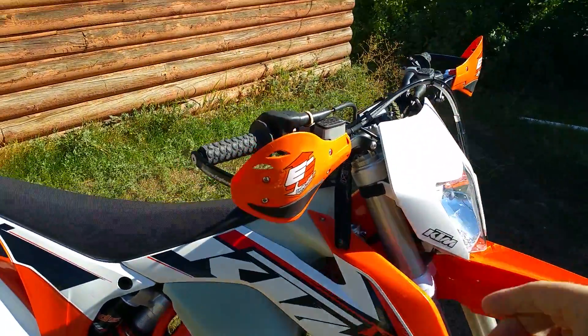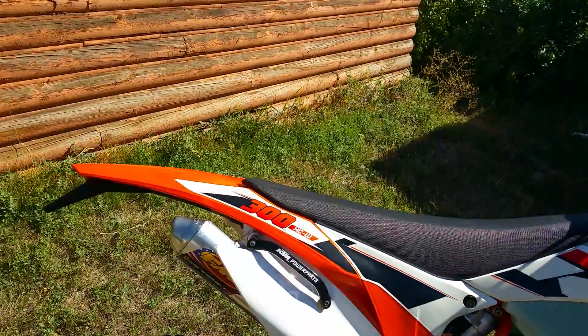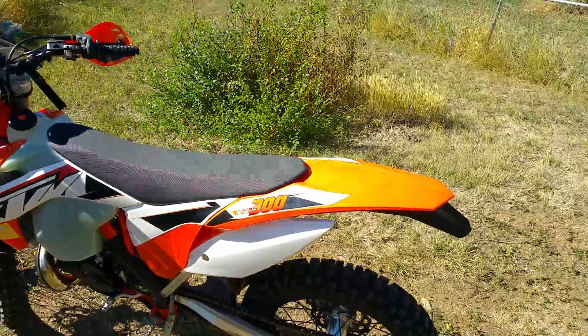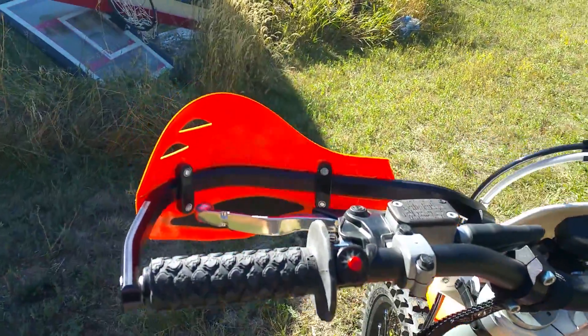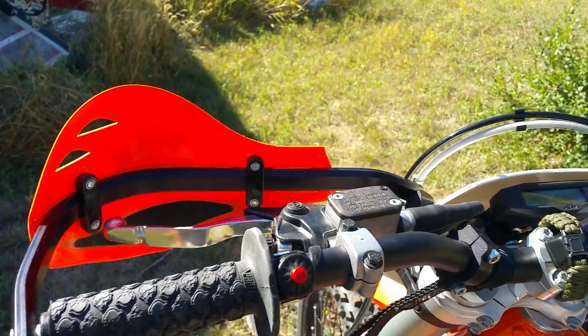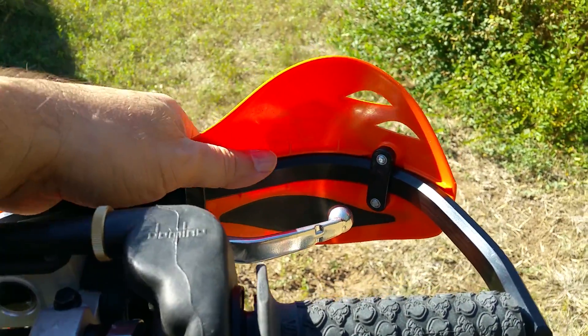Just have these on here for tying it down in the truck — some soft straps. Got the Enduro Engineering guards on it, Bark Busters. Not my favorite, but they do the job for now.